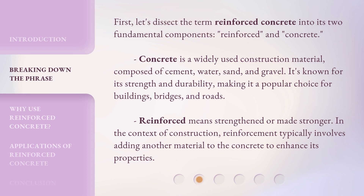First, let's dissect the term reinforced concrete into its two fundamental components: reinforced and concrete. Concrete is a widely used construction material composed of cement, water, sand, and gravel. It's known for its strength and durability, making it a popular choice for buildings, bridges, and roads.